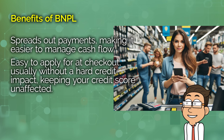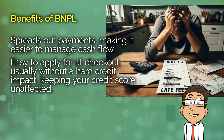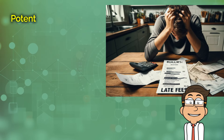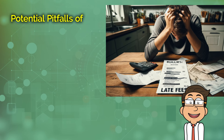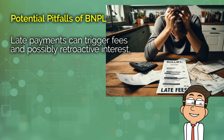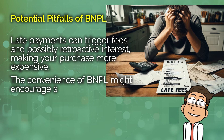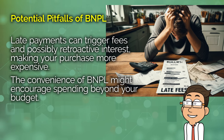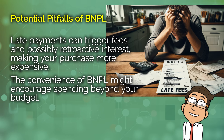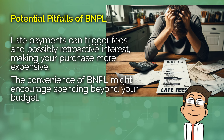However, there are some pitfalls to be aware of. The terms and conditions of BNPL plans can vary widely, and while many advertise no interest or fees, this is contingent on timely payments. Late payments can result in fees and even retroactive interest charges, quickly turning what seemed like a good deal into an expensive mistake. Additionally, the ease of use and the ability to delay payment can encourage overspending. It's crucial to consider whether you're making purchases within your budget or simply buying more because the payment terms seem easy.